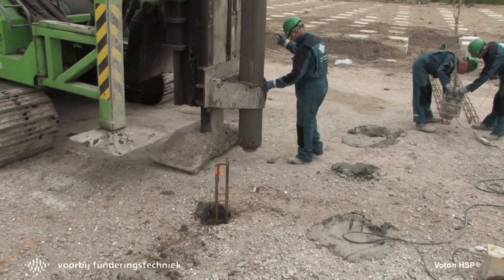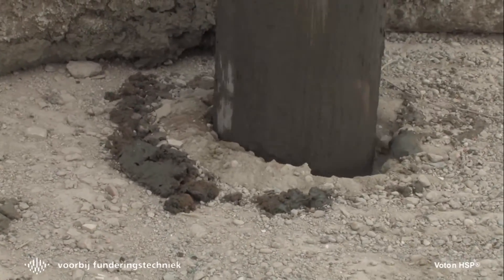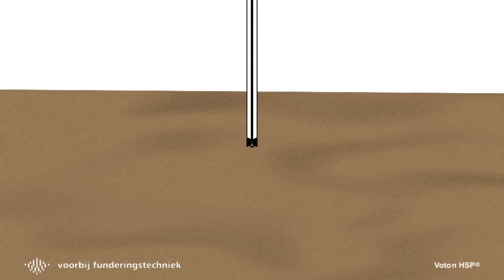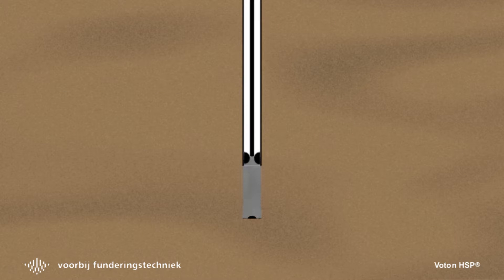A high-frequency vibrator drives a casing into the soil with low vibration and low noise. Once the casing is at the correct depth, a valve opens at the bottom, allowing concrete to flow out. The casing is then extracted automatically.